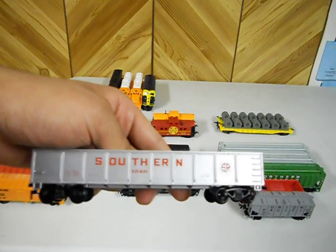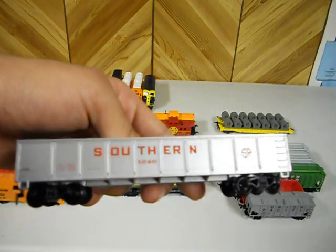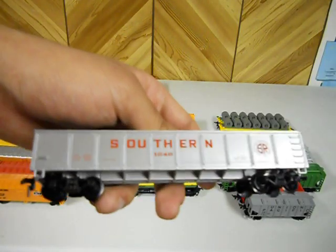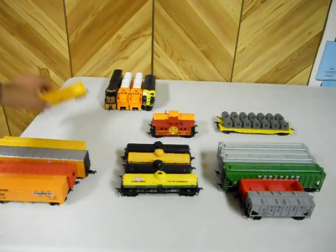Up next I've got this Model Power Southern 40-foot silver gondola. Very nice unit, pretty heavy. It's made of plastic but it looks like it's steel, which I like a lot. I've got a couple more of these somewhere but I've got to find them because my parents moved everything around.